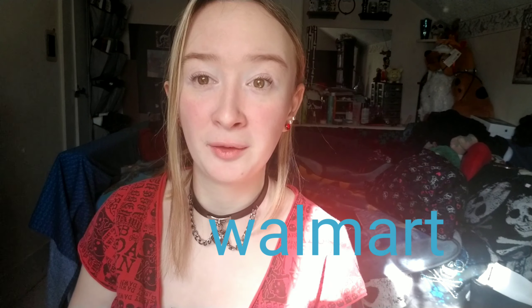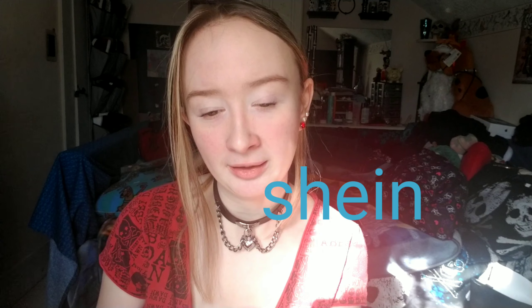Hi guys, it's me and today I'm finally doing another shopping haul — Walmart, Shein and some other places. I can't wait to show you what I've been getting for the past couple weeks and just got yesterday. Let's get on to it. So the first things I'm going to show you are what I received yesterday or the day before, and I had ordered off of Shein.